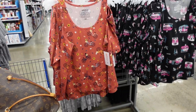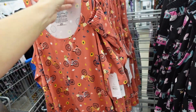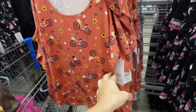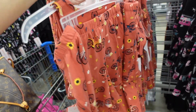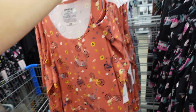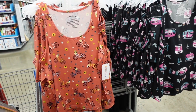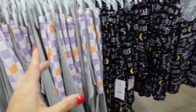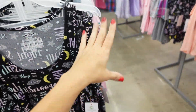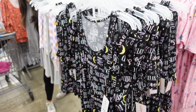The tank and shorts sets from Joy Spun are marked down. They have that scoop neckline, thicker strap, nice and flowy, with an elastic waistband and pockets on the shorts. They're regularly $9.98, on sale for $5 and change. So many prints and colors available.